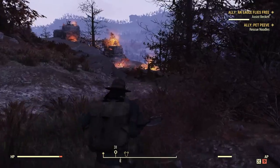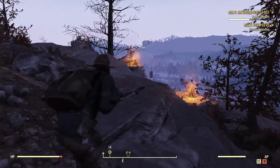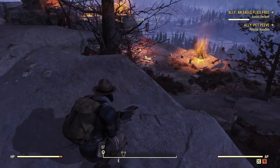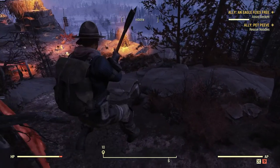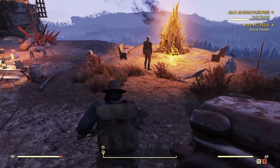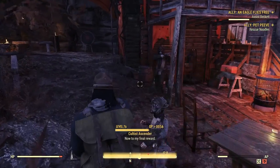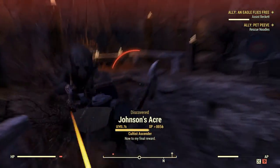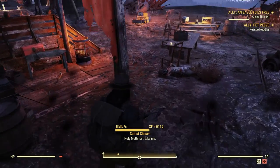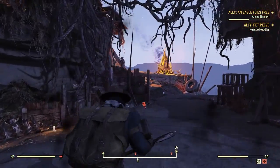Ever since I unlocked the ghillie suit through Nuclear Winter I've been using the hell out of it for my sniper — it actually fits the profile. Let's go! Sorry lady. No, come here — be nice to me. What is this? No thank you. Oh, there's some more over there — run! Oh god.